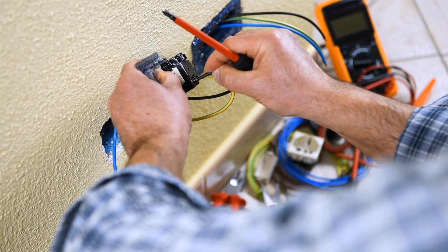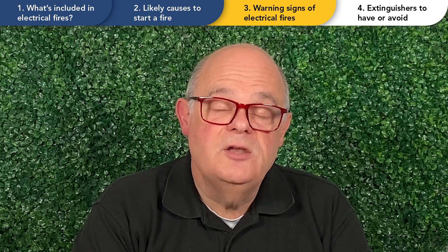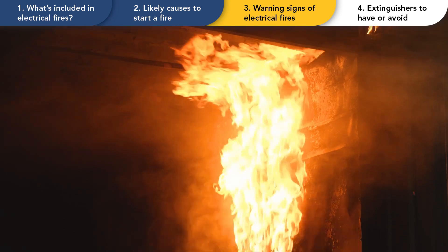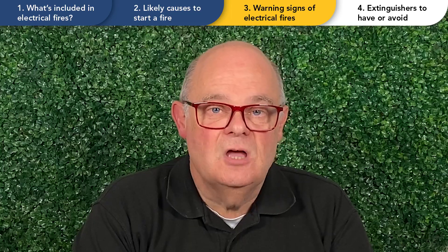Contact a professional qualified electrician to fix the wiring or replace the faulty appliance. Despite knowing all the signs and having confidence in your appliances, there is still a risk of fire, so having a fire extinguisher that can tackle electrical fires as they start — before they get too large — can make all the difference.